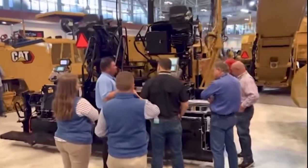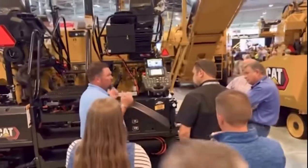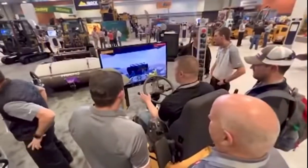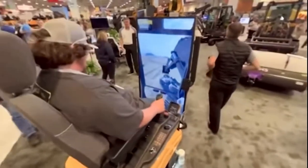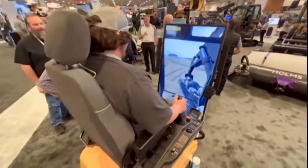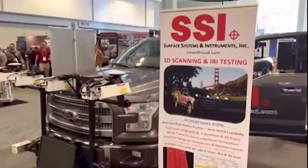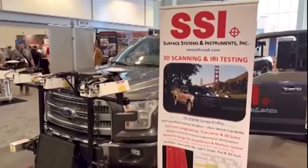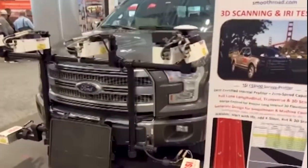A show like this puts a lot of great manufacturers in one location, but it also gives them a chance to showcase amazing technology — whether that's simulators, new GPS systems, or new automation for equipment. For a guy like myself who spent essentially a career in the ag industry to come over and see that technology in construction, it's really a treat.